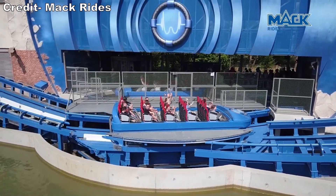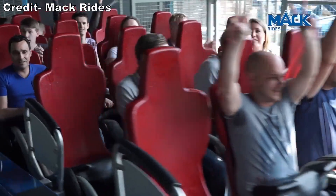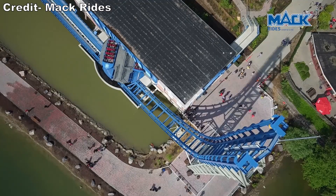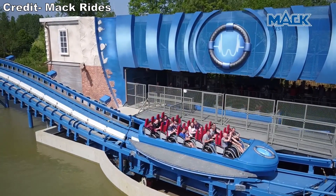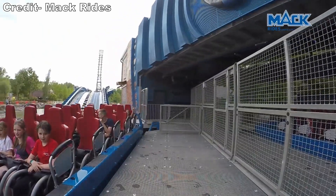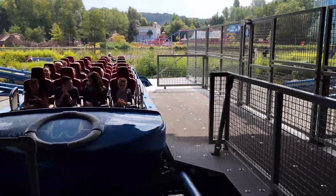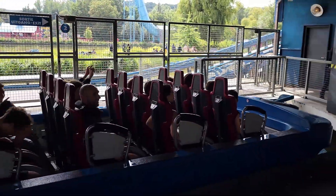Pulsar is a shuttle coaster. Normally this would mean the coaster can only run one train, but this one features a turntable load platform, allowing it to run two trains. While one train is loading, the other can be cycling the course. I believe Pulsar usually runs two trains, but it was running just one train the day I visited, like the park's other major coasters, possibly due to the bad weather forecast.